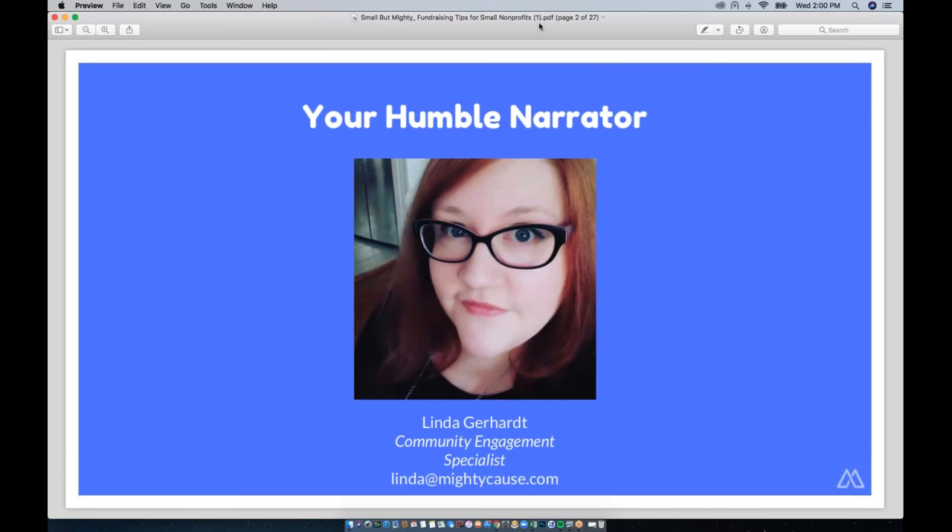My name is Linda Gerhart and I'm a community engagement specialist here at Mighty Cause. Before I came to work for Mighty Cause I spent the majority of my career in the nonprofit sector, specifically in animal sheltering and animal welfare. I worked with some very small nonprofits with under 30 employees and one of the biggest animal welfare nonprofits in the United States, so I've been able to see how both large and small nonprofits operate, and I've learned a lot. A lot of what I'm going to share with you today is recon from the bigger nonprofits I've worked for — tips they use to help them grow.